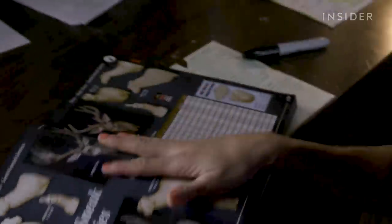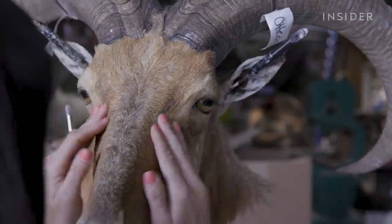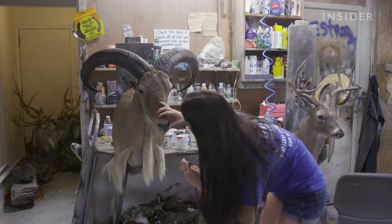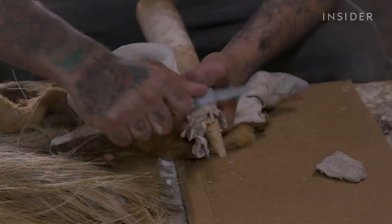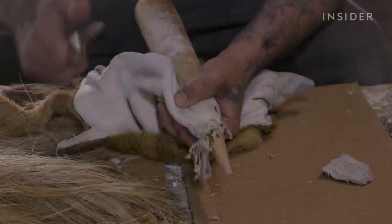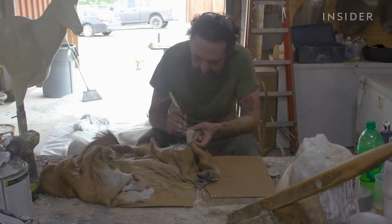A relatively simple head mount for a Barbary sheep starts at $725. It could be endless — if you want it on the wall, open-mouthed, with a bird, that's just extra depending on what you want. It's a long process. Tanners cure and prepare an animal's skin over a five-month period, and after that the taxidermy process begins.